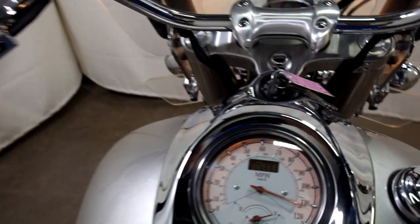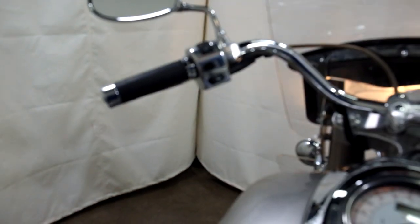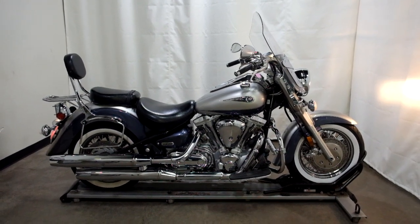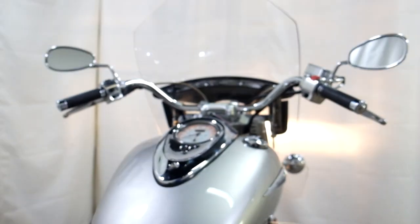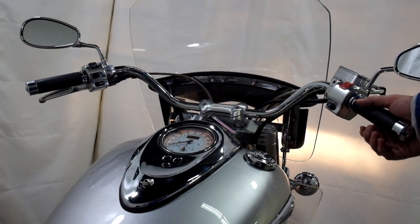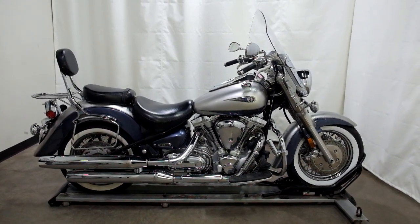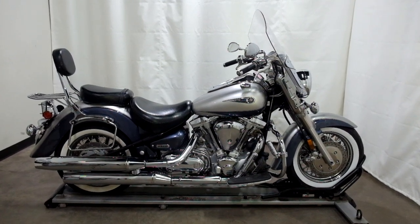All right, I'll show you those miles now — 22,270 is what's on it. This 2006 Yamaha Roadstar 1700 is a pre-owned motorcycle, which means it's been through our 25-point inspection. Thank you for shopping SimplyRideUSA.com.